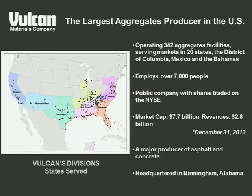We're publicly traded on the New York Stock Exchange. As of last year, we had a market cap of around $7.7 billion. We have roughly 15 billion tons of proven reserves available to us. We're also a major producer of asphalt and concrete, primarily in markets such as California, northern Virginia, and Texas. Recently, we sold 70 to 80 asphalt facilities in Florida to Argos, a South American cement company.